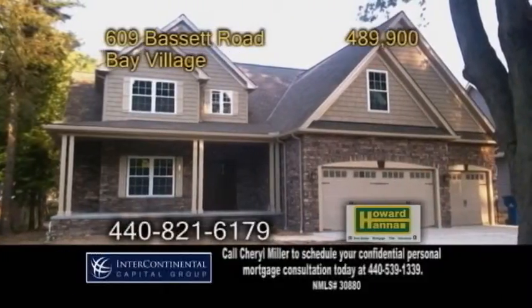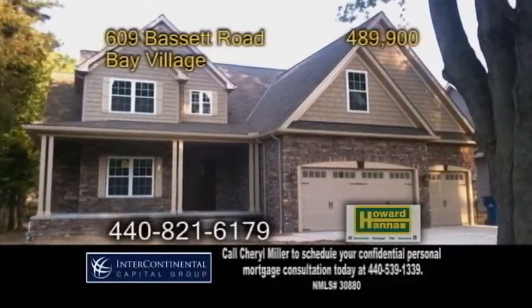A Colonial and Bay Village home. This home features four bedrooms and three and a half baths.